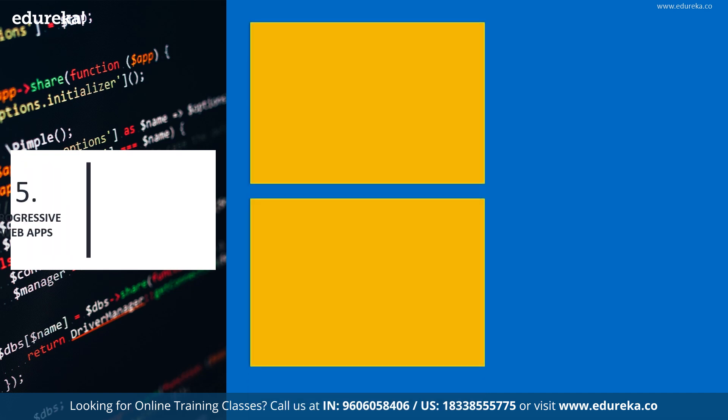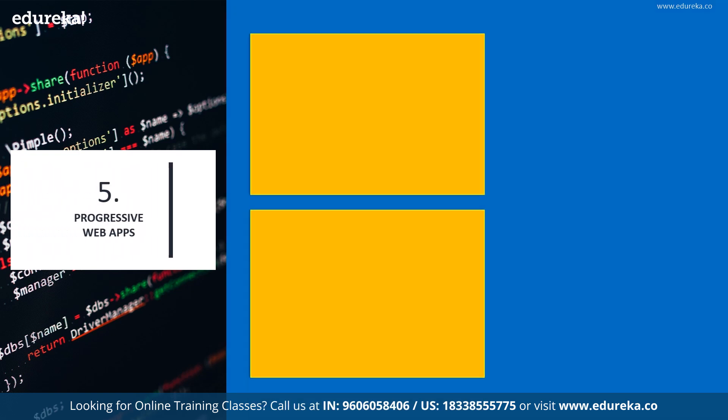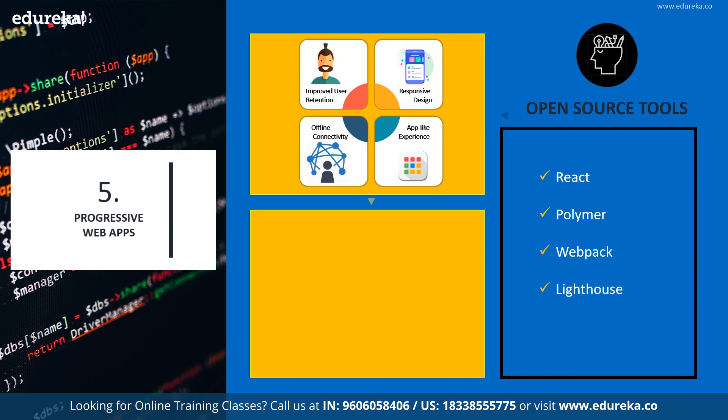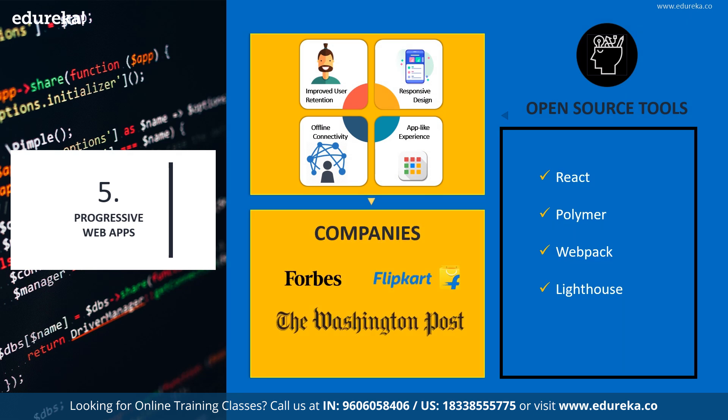Next on our list, we have Progressive Web Apps or PWAs, which bring a mobile app-like experience to end users without any app installation requirements. A few tools for building PWAs are React, Polymer Template, Webpack, Lighthouse, along with JavaScript, CSS, and HTML. They offer performance and usability nearly identical to native apps, can work with most browsers and devices, fit all screens with responsive designs, enable offline connectivity, and offer push notifications. Big names doing PWAs right include Forbes, Flipkart, and the Washington Post.